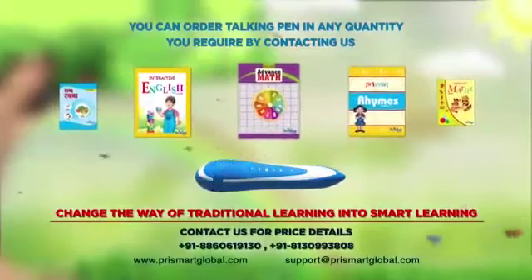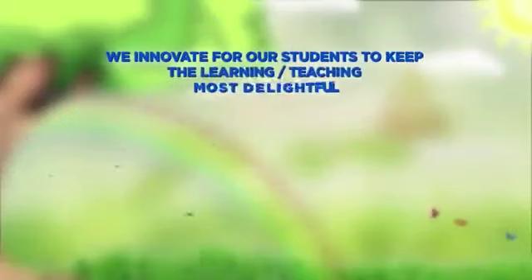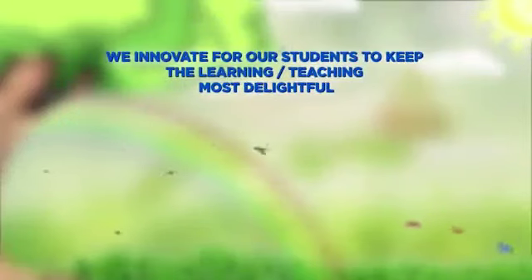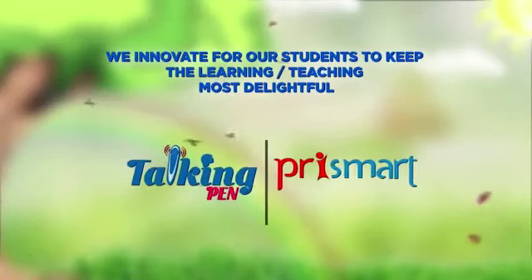Change the way of traditional learning into smart learning. Contact us for price details. We innovate for our students to keep learning and teaching most delightful. Talking Pen by Price Mod. Thank you.